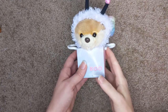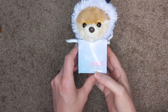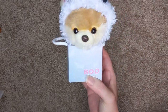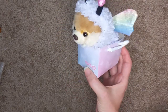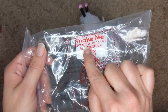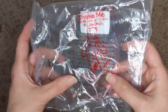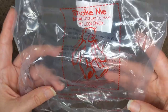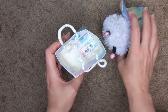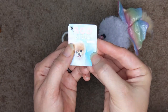Hi everybody, this is a review of this cute little dog — Boo the World's Cutest Dog by Gund. She comes in a little box and also in this little bag. It says 'shake me before display me to make me look special' — shake toys before display, which is funny. Here is her tag: Boo, the cutest dog.